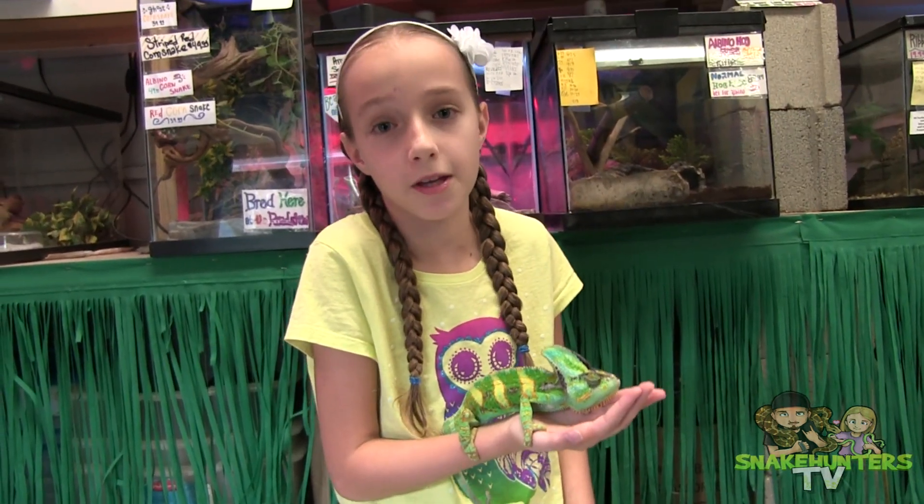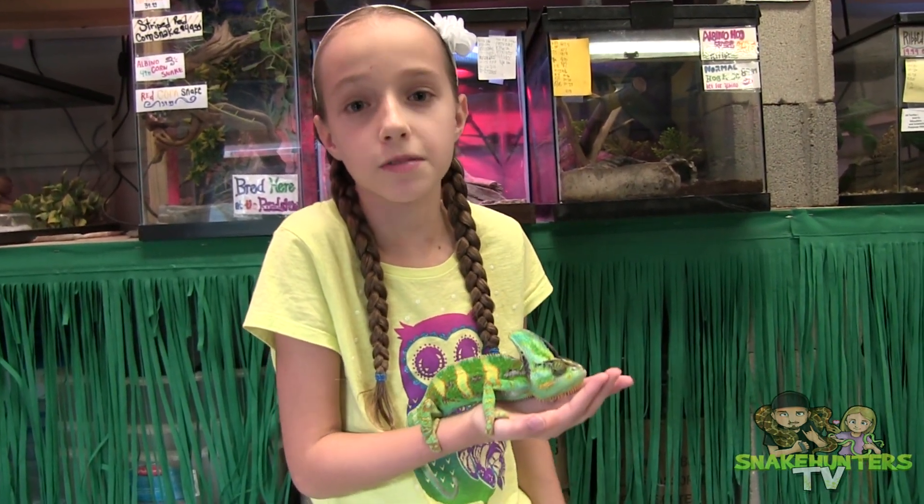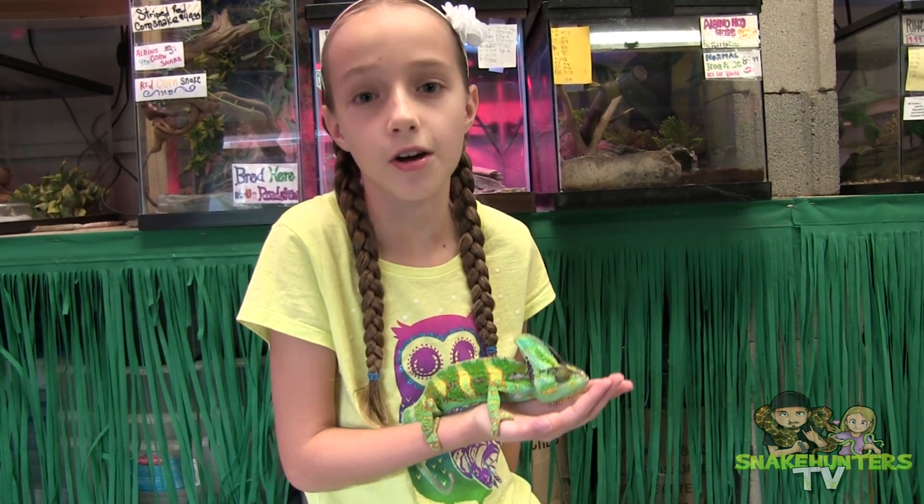Look at this gorgeous veiled chameleon. They are an arboreal species native to Yemen and Saudi Arabia.